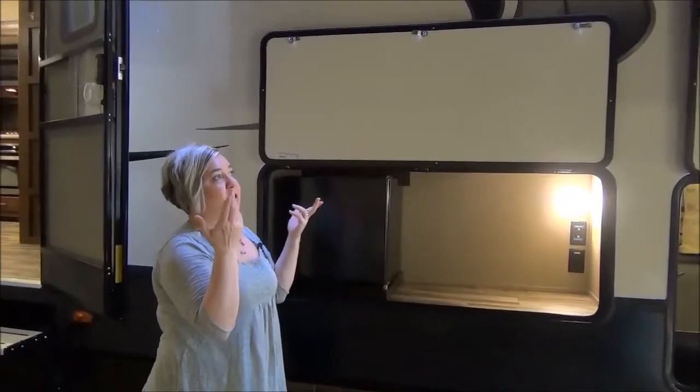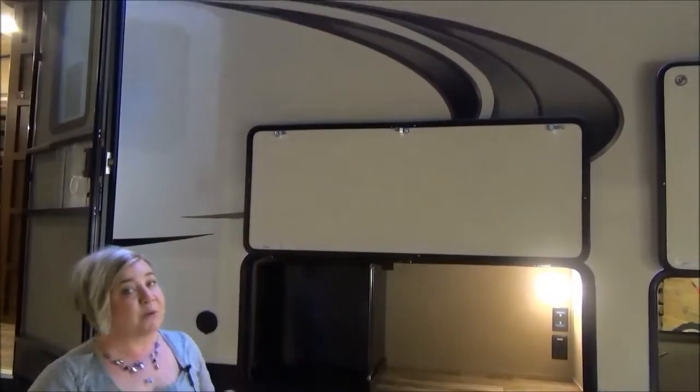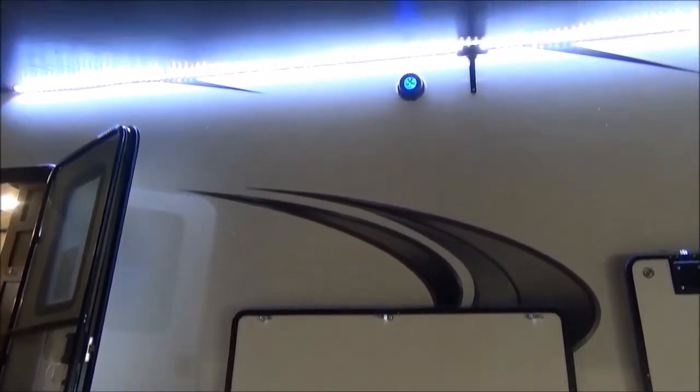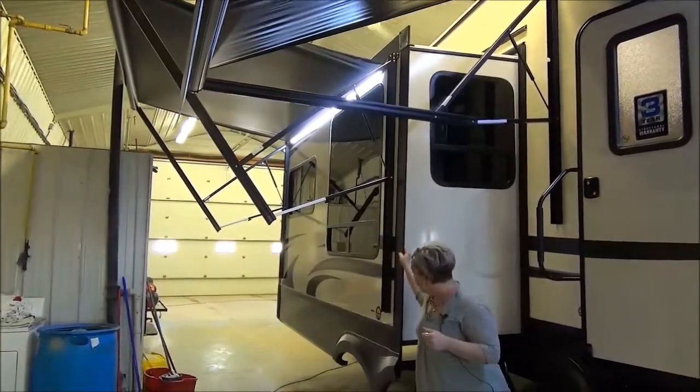Look up — this awning is huge. Your main awning has a center support and we know it's over 20 feet long. They've also optioned in a second awning on your slide, so you would have full coverage going right down the whole side.